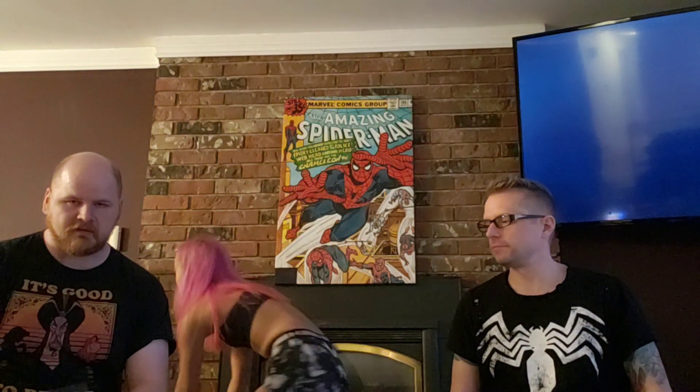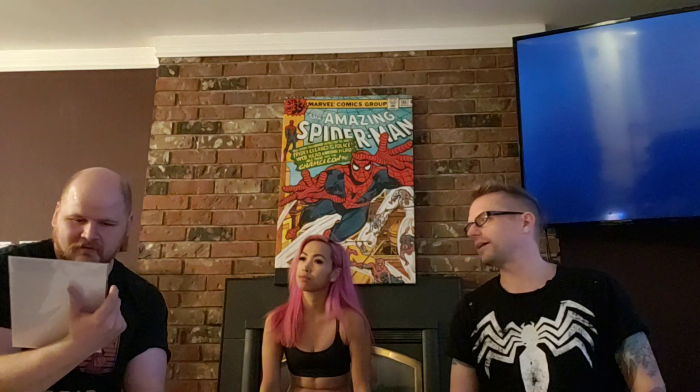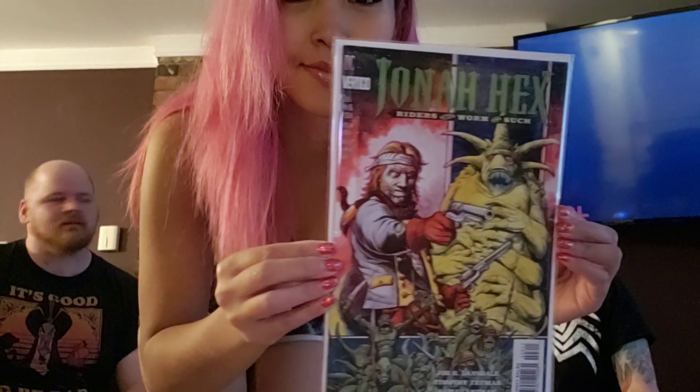Next one — Jonah Hex. Like the movie Jonah Hex, but actually the comic first. Such a weird cover — it's giving me the eye twitch. It's the movie with Megan Fox, right? I think so.